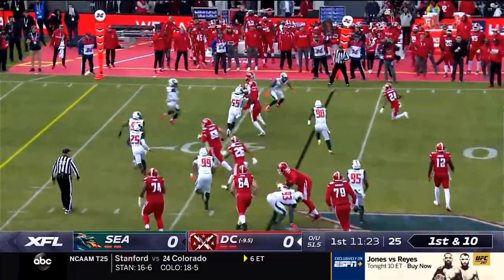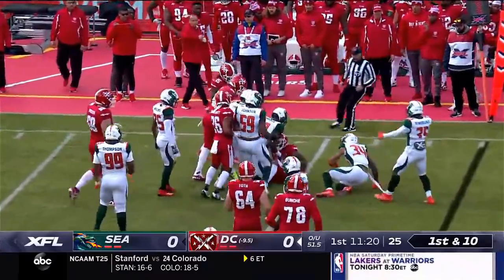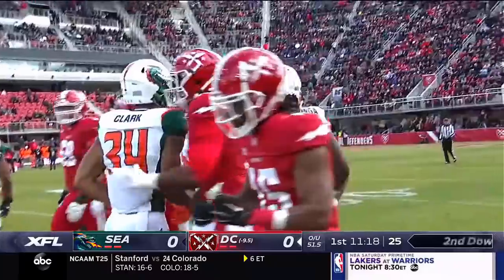They flip it to Pumphrey. Takes a big smack at the 40-yard line.